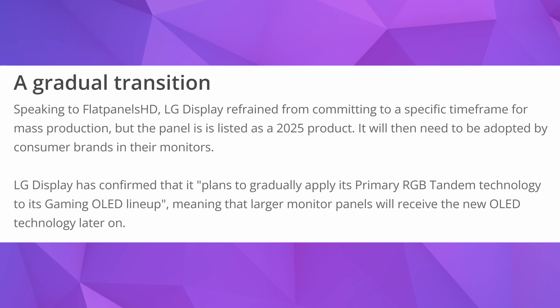You'll also be able to run it at 480 Hz at 1080p or 240 Hz at 1440p, which is very cool. The timeframe for mass production is listed as 2025, and apparently LG has confirmed that it plans to gradually apply its primary RGB Tandem technology to its gaming OLED lineup.